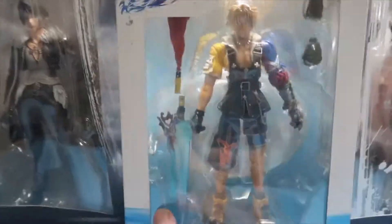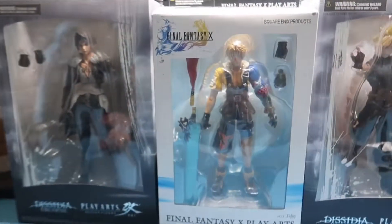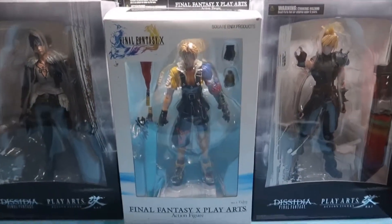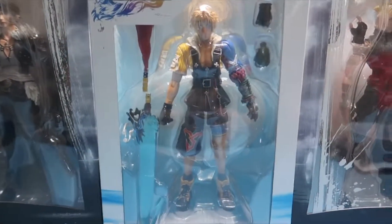I don't know if these are genuine or bootleg, but I think these are a nice set of figures to have. Thanks for watching guys and hope to see you soon.